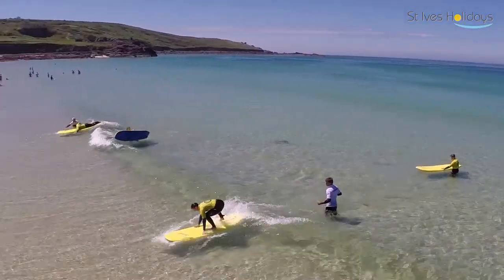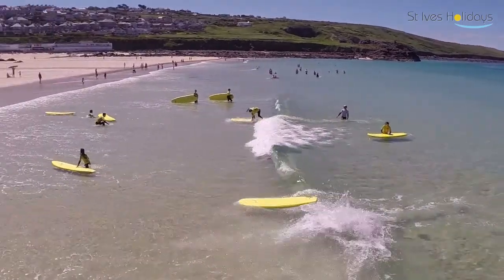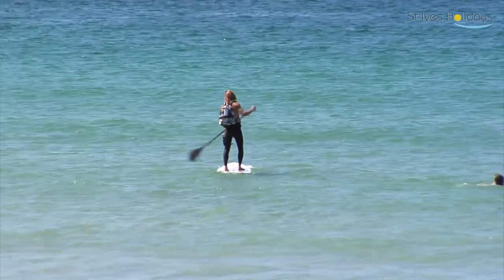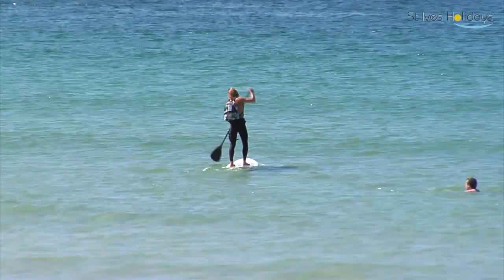St Ives — we're very lucky. Cornwall in general has got so much going for it. Personally I'm massively biased — everything I do involves the sea, and most of my friends and the guys that work for us have very similar passions. So for people visiting the area, it's almost a must-do to experience the joys and the fun of the ocean.